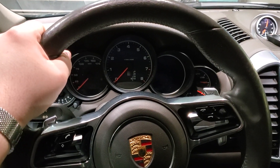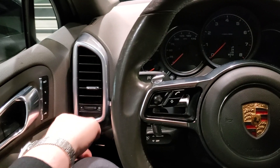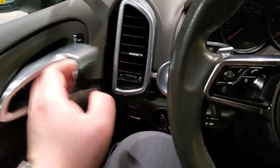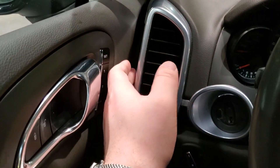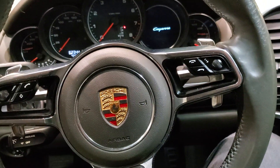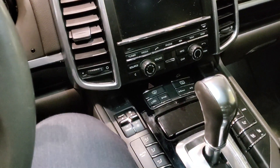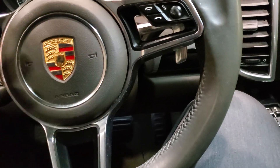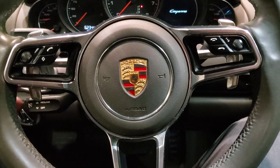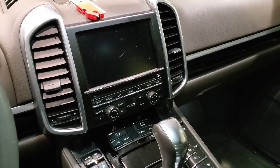Is the door closed all the way? There's a big panel gap right here — I didn't even notice that until now. I don't know if Porsche or the Volkswagen Group holds the Cayennes to the same standard as they do with the 911s, Caymans, Boxsters, Panameras, and so on. But wow, this Cayenne is kind of garbage.